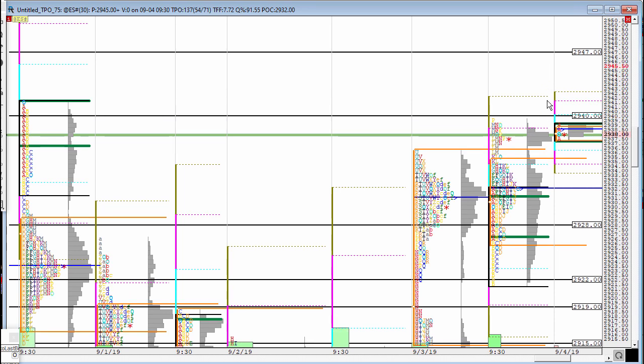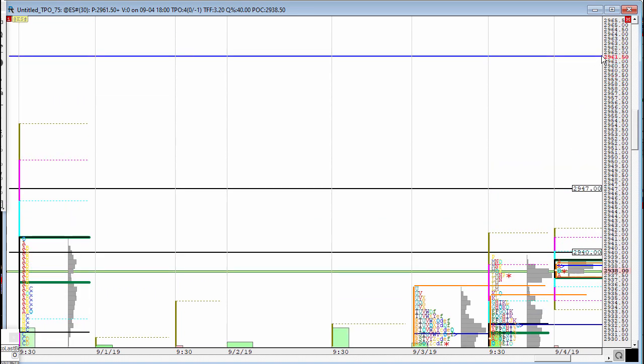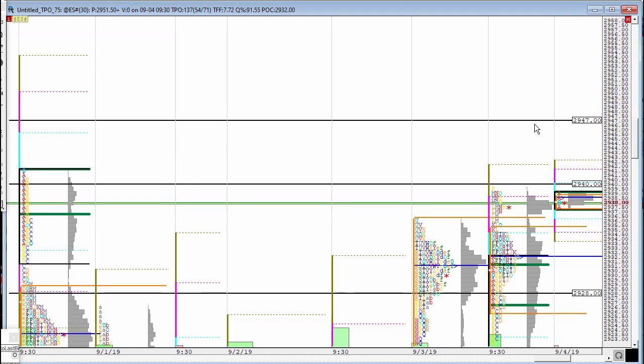Now we are at a very important point. If the 2940 to 2947 area is clear, there is a naked POC up there at 2961.5 which we should be going and getting.